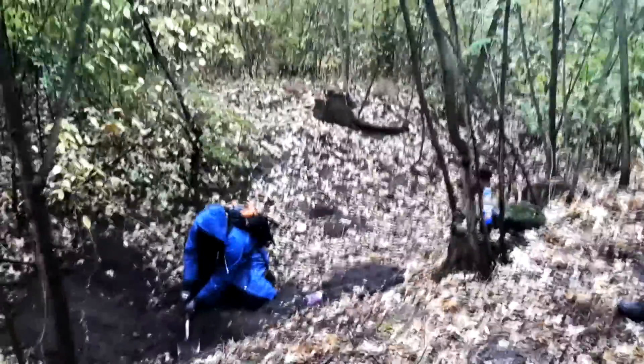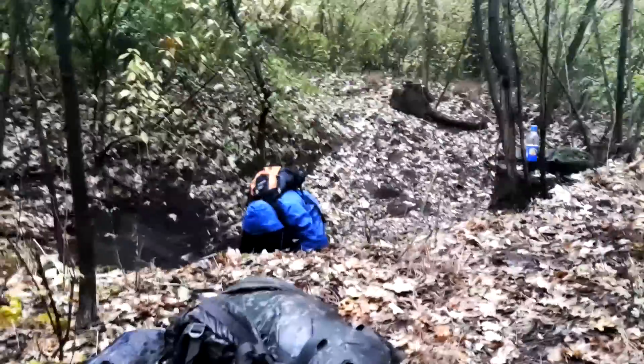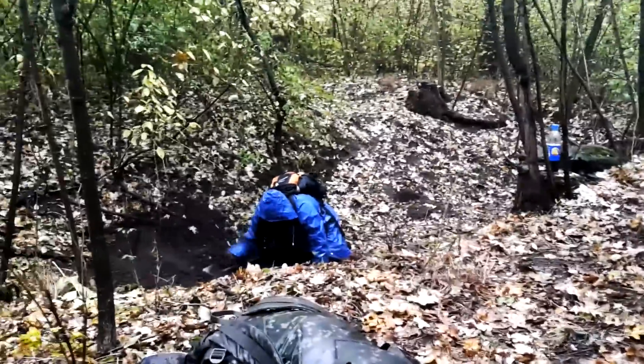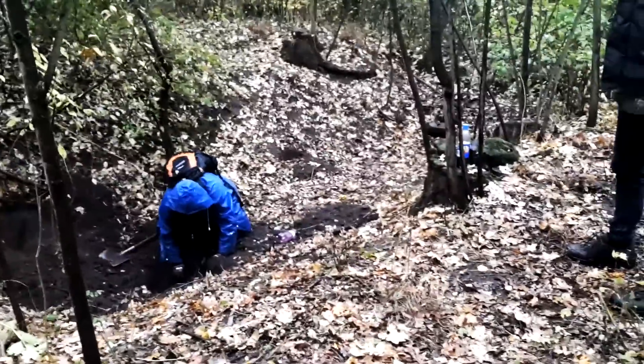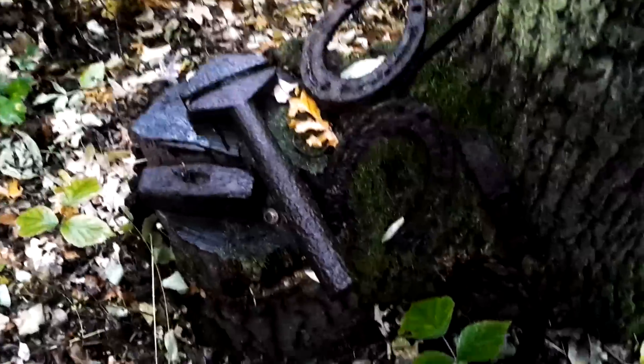I want to show how big this trench is. It's really deep and really, really big — you can see it now. It's raining like hell.